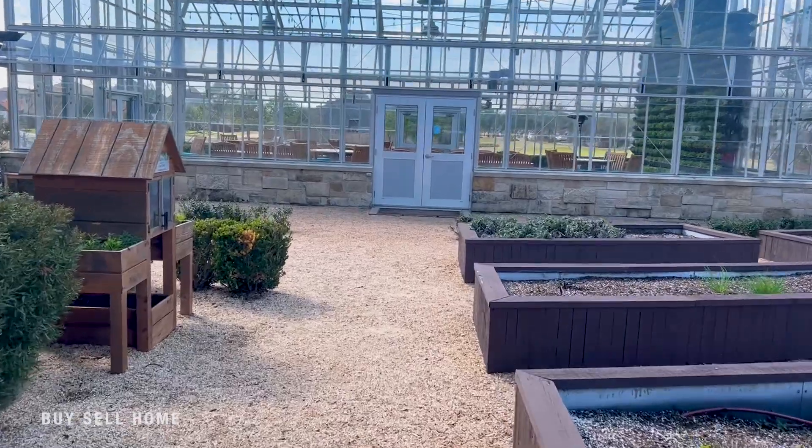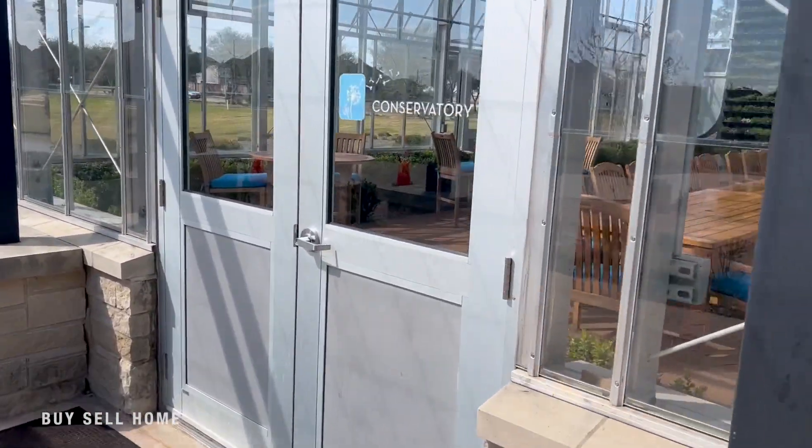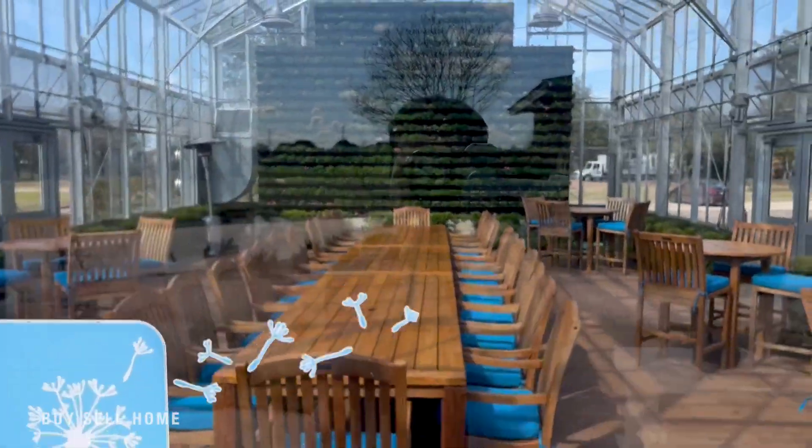Out here in a lot of these master-planned communities, you've got a lot of amenities. Here in Cane Island, we've actually got this greenhouse. As you can see behind me, it's a little greenhouse — they're actually growing a bunch of little herbs on the wall right there. You can see them behind me, and they may use that at the restaurant, which is actually closed today. That's the Oaks. Come out here, eat with your family, have a meal, meet your neighbors, and have fun with the family. It's close to all the amenities.